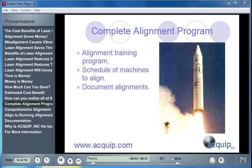There are a few things that make up a complete alignment program. You need to have an alignment training program — some way to train your current employees and new hires in proper alignment techniques. You should have a schedule of machines to be aligned on a regular interval for critical equipment and for equipment that tends to go out of alignment more often. And you also need to document your alignments.